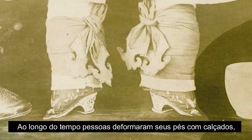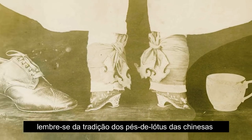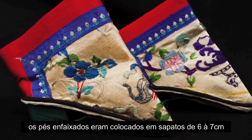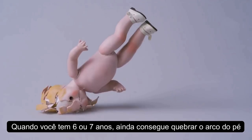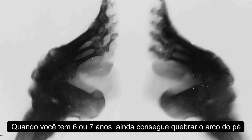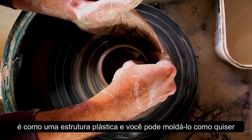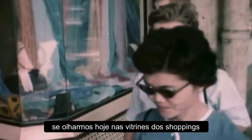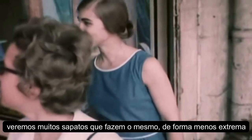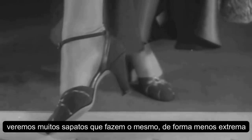Through history, people have worn shoes that form their feet, and we only have to think about the Chinese lotus shoe. These feet were put in a shoe that was six to seven centimeters long. When you're six or seven years old, you can still break the arch of your foot — it's like a plastic structure and you can mold it in the shape you want. Now we don't have to go back that far; if we look in the shopping windows today, we see a lot of shoes that do the same thing, but in a less extreme way.